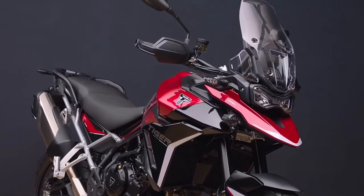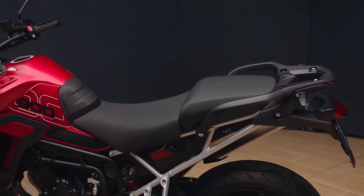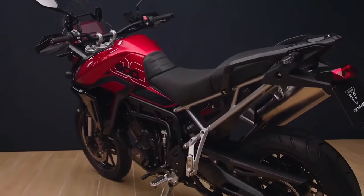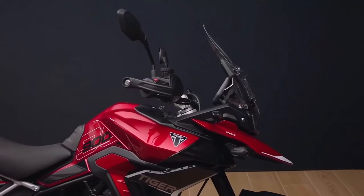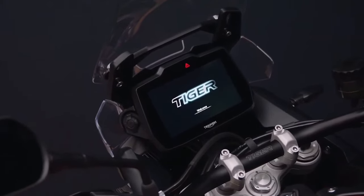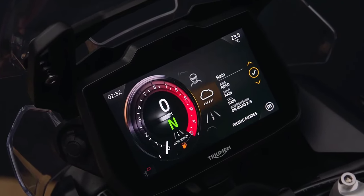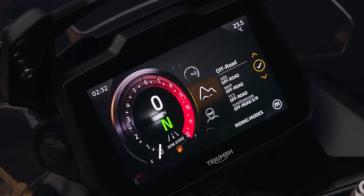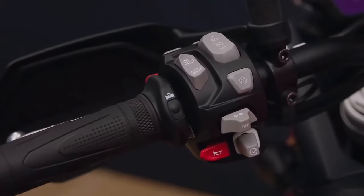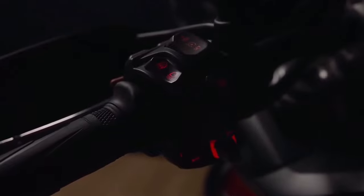With such an impressive pedigree, we needed to set ourselves a high target to improve the new Tiger 900. We were focused on raising the game in the middleweight category all over again. Wood said the new Triumph Tiger 900 range will deliver more performance, more capability, more all-day comfort, and more attitude — basically a significant step up, while maintaining that unique Tiger triple character: an easy, agile, dynamic ride.